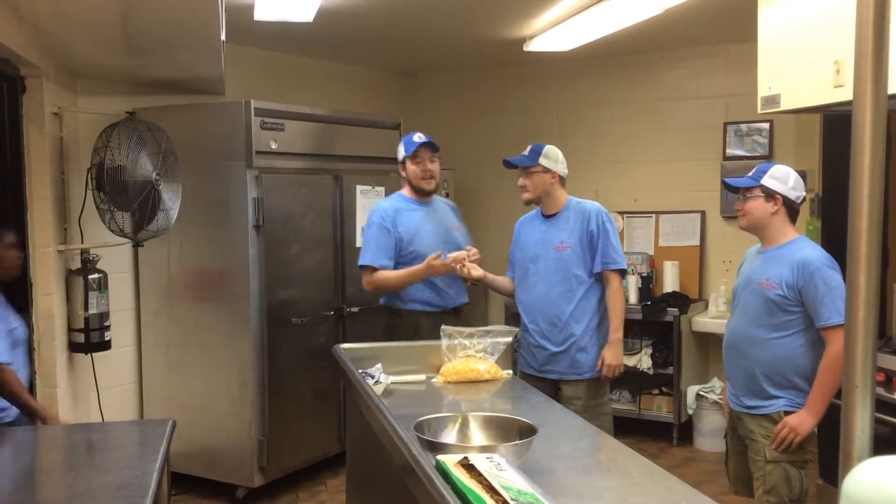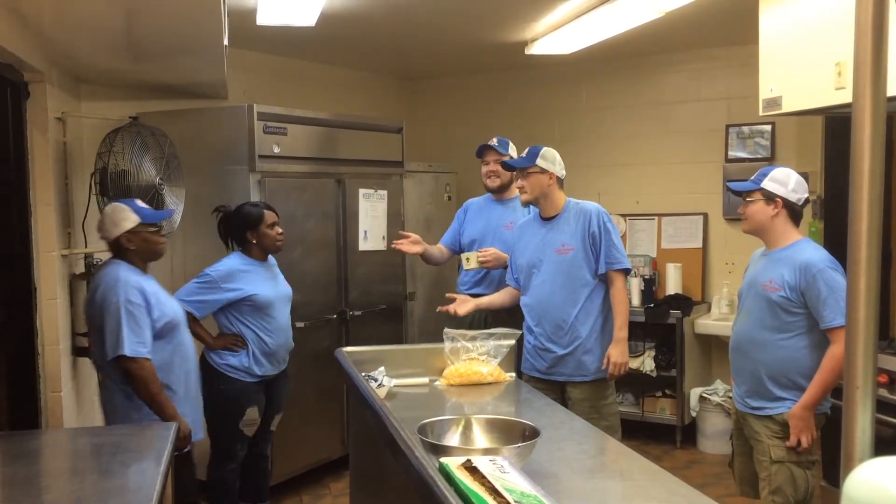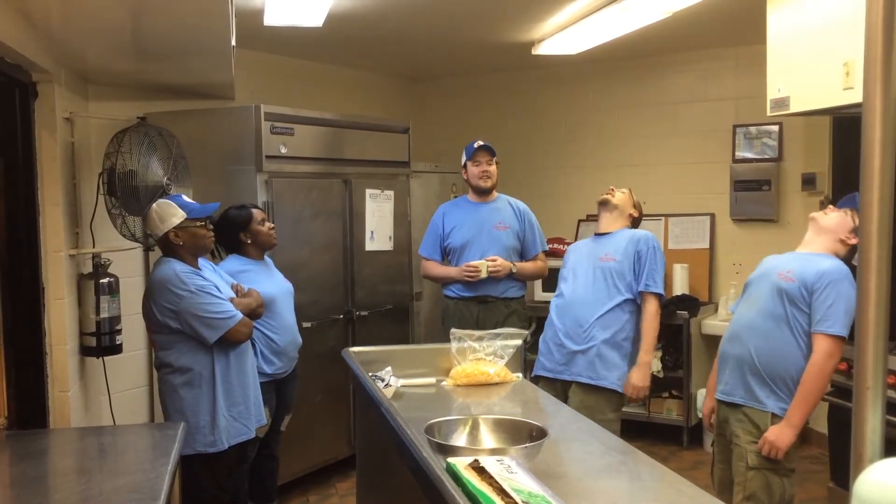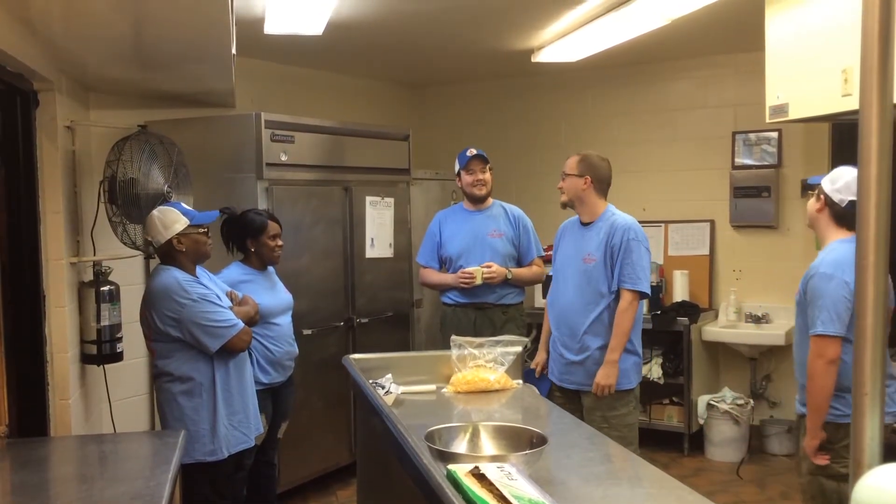Evan, Ryan, this is Miss LaTanya, and this is Miss Ramona. They're our cooks this summer. Phew, thank goodness. Woo! This is Miss LaTanya.